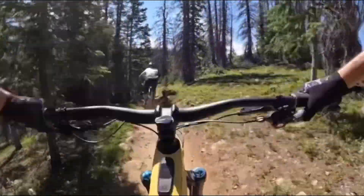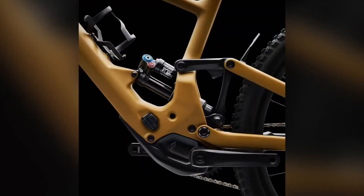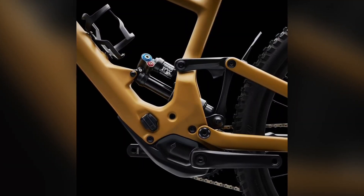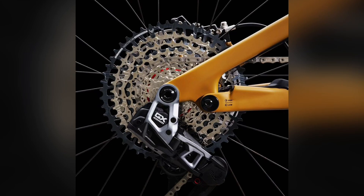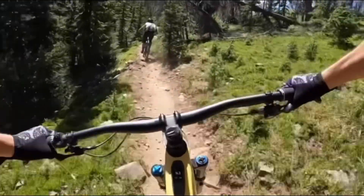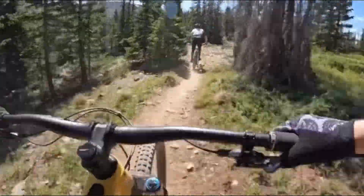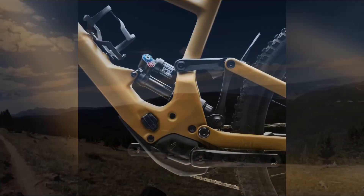Let's talk about the chassis. The FACT 11m carbon frame is optimized for handling and reducing weight. The front and rear ends are crafted as a single piece, providing stability and confidence on any terrain. Riders can fine-tune their experience with six different geometry settings, including a customizable head tube angle ranging from 62.5 to 64.5 degrees and a central bottom bracket height adjustment.